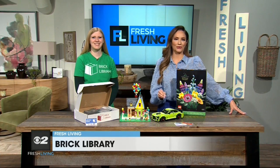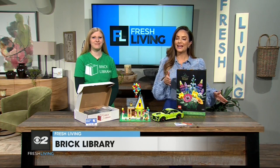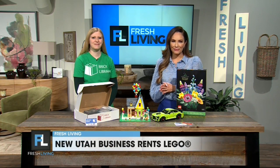Brick libraries are an incredible resource for education and entertainment, but what if there was one for building and creativity? Laura is here to tell us all about Brick Library. Welcome to the show, Laura. What is Brick Library if no one has heard of this?